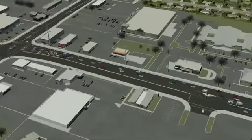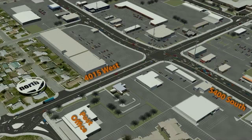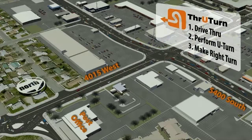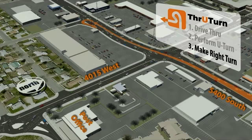The new Through Turn Intersection to be located at 5400 South and 4015 West will improve safety and decrease congestion by eliminating left turns and rerouting them to nearby U-turn locations. To navigate the through turn intersection, drivers must remember three simple steps: 1. Drive through. 2. Perform a U-turn. And 3. Make a right turn to complete the movement.